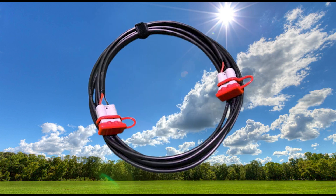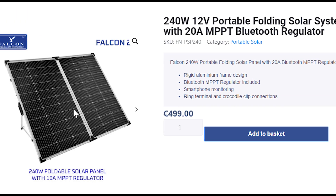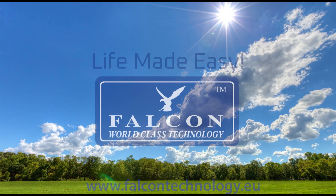An extra five meters cable extension is available to buy on the website, should your battery be in a more awkward position in your van to reach. Click the link in the description to buy your solar system today. Life made easy by Falcon.